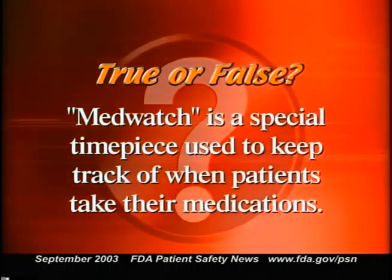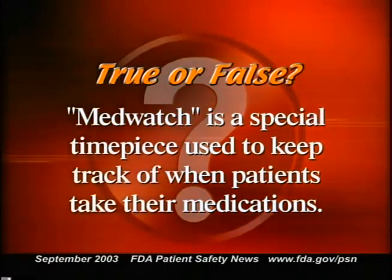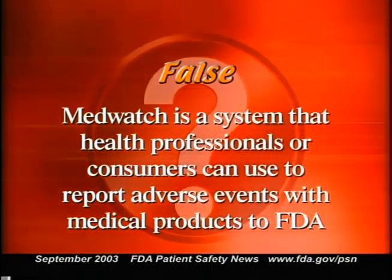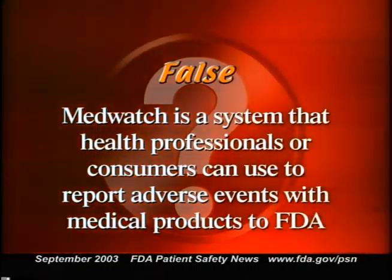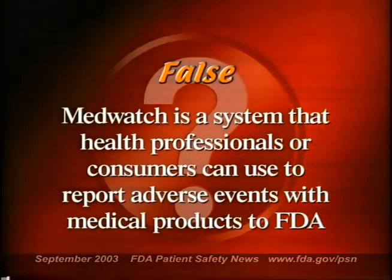True or false: MedWatch is a special timepiece used to keep track of when patients take their medications. False — MedWatch is a system that health professionals or consumers can use to report adverse events with medical products to the FDA. You can reach MedWatch through our website.